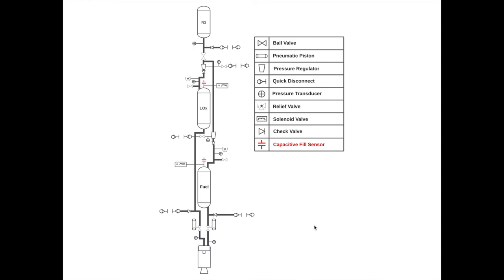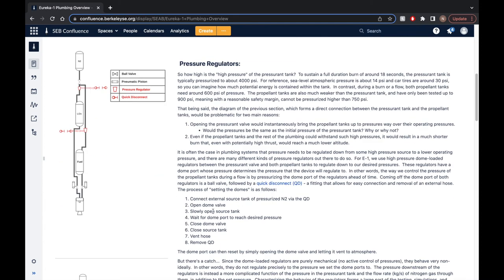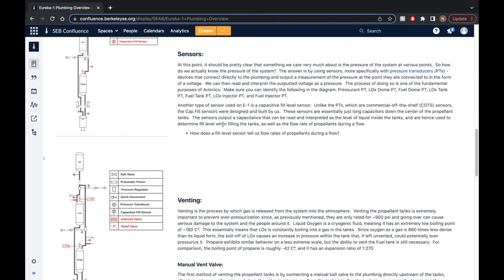That's all the plumbing — kudos to you if you made it this far. Make sure you can convince yourself what all the components on this diagram are and why they're important. If you're ever confused, this diagram is a good reference to see the system in simple form. There's also a Confluence page called 'Eureka-1 Plumbing Overview' that goes over the same material in writing with a bit more detail — you can find it under general resources, or just search the title.